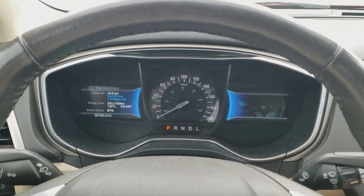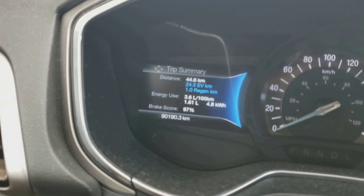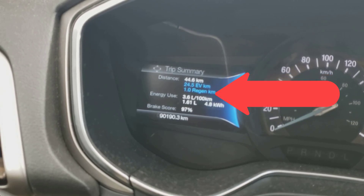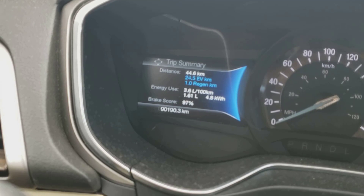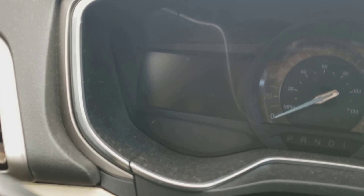Let's turn the car off and see what it comes up with for numbers — and keep in mind, this is as bad as it will ever be. I got about half of my drive on EV and just one kilometer of regen on the brakes. That's 1.6 liters of gas used, which is about a third of a gallon. That means I got 3.6 liters per hundred kilometers, which is about 80 miles per gallon. Not too shabby.